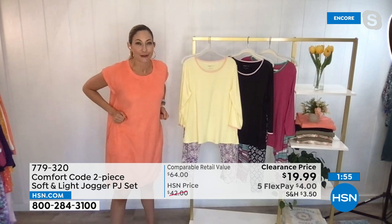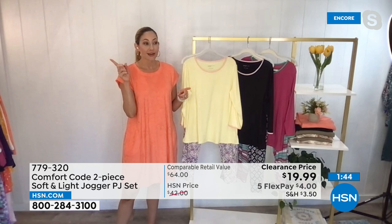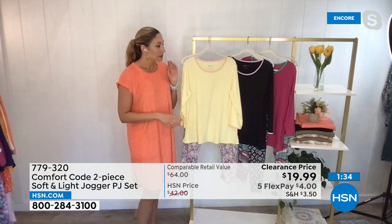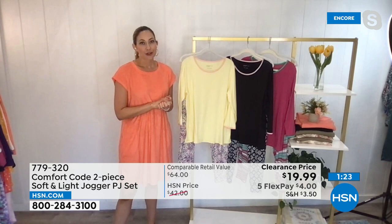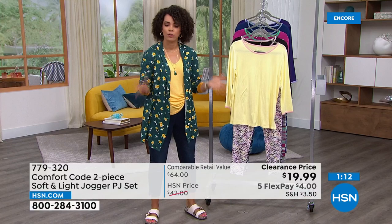Here we are in June, almost halfway through the year — Christmas isn't really that far away. This is a great value if you want to start collecting gifts. It has the three-quarter length sleeve and full-length jogger so it'll be great even at Christmas. A wonderful transitional set — ageless, beautiful, ultra comfy. Grab some not just for yourself but for others as well. It washes like a dream — machine wash, tumble dry. My comfort code PJs are just as soft and beautiful as the first day I got them.